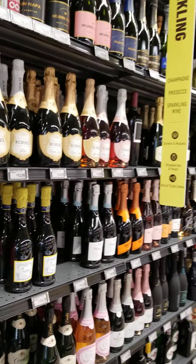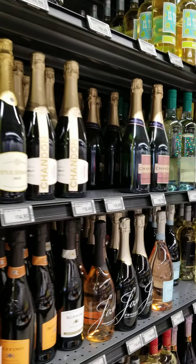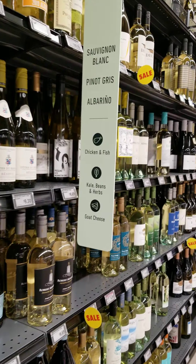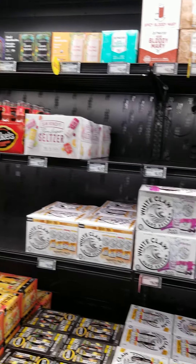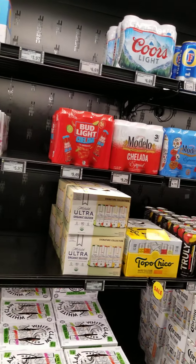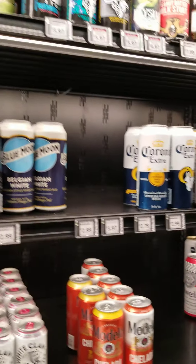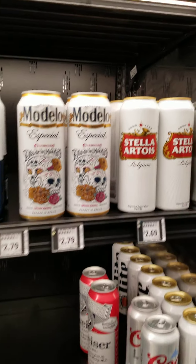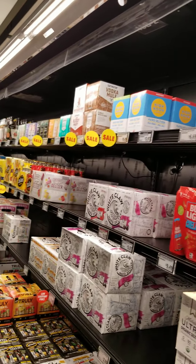Looks like they put Costco in here. They put Cater juice in here. This side is for the beer lovers — Bud Light, Horse Light, Piranha. The beer lovers, right? That side.